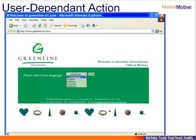Here's another website where they have some language considerations — they're asking which language. But again, it's a three-click process to get into the rest of the website, and there are no text links taking anyone into the rest of the website. Again, this creates a roadblock for the search engines.